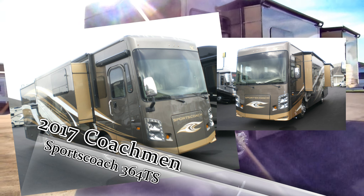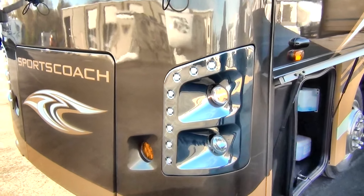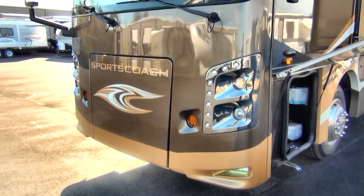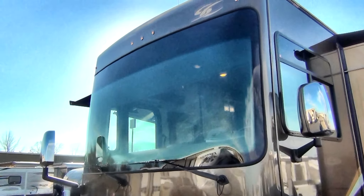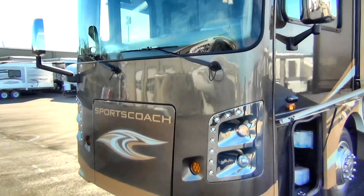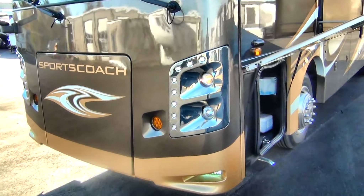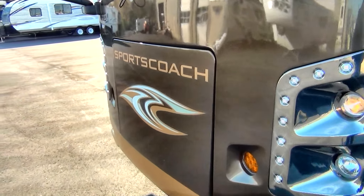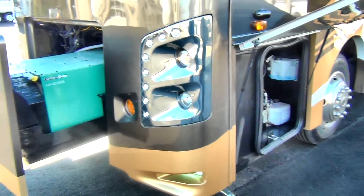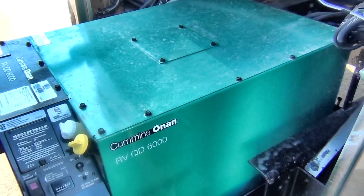One of the first things you're going to notice about this coach is the new LED headlights. It's sort of a new design to go along with brighter lights as you're traveling down the road, as well as exterior appeal giving it a sleeker look. You'll also notice this is the Matterhorn version of the full body paint scheme — they have three custom paint schemes for this year's coach. Also new this year on the 2017 Sports Coach is the generator slide. The generator slides out — it's a Cummins Onan Quiet Diesel 6000, giving it plenty of power.